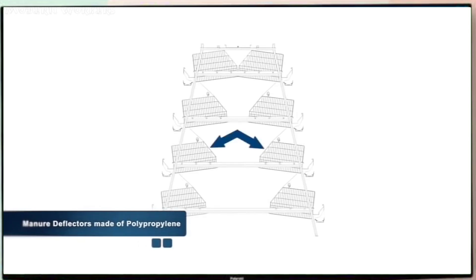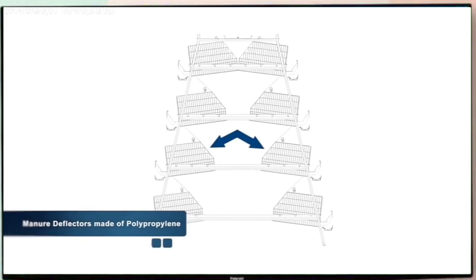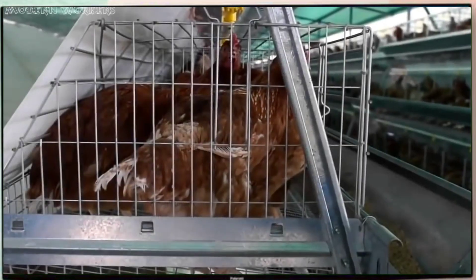All A-frame systems are equipped with manure deflectors to a bottom pit made of polypropylene, with no maintenance required.